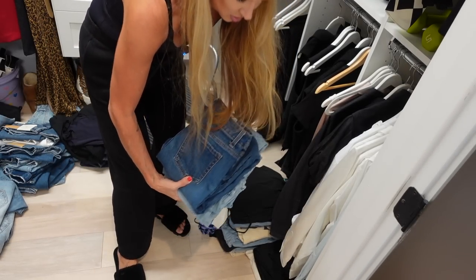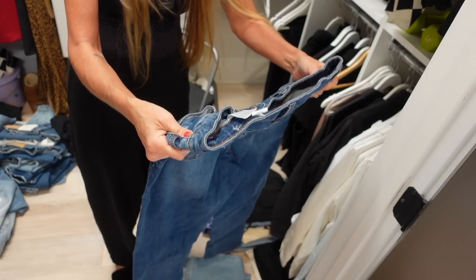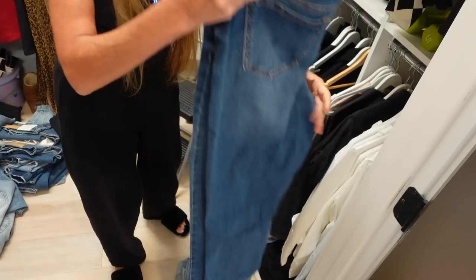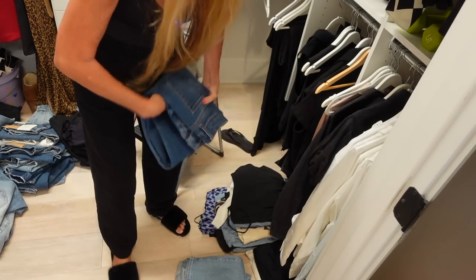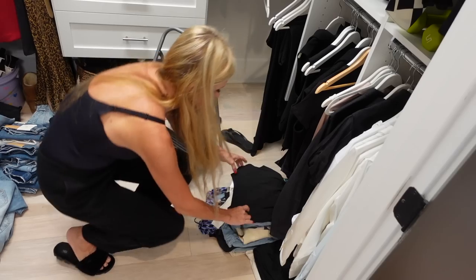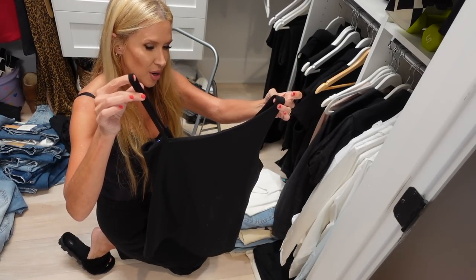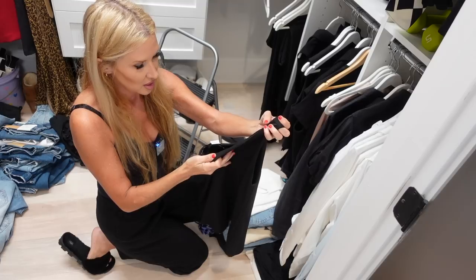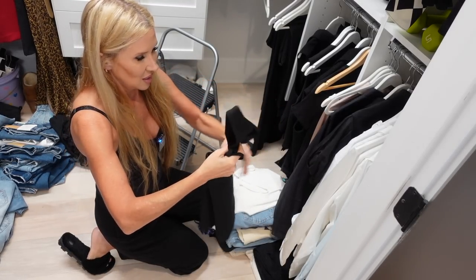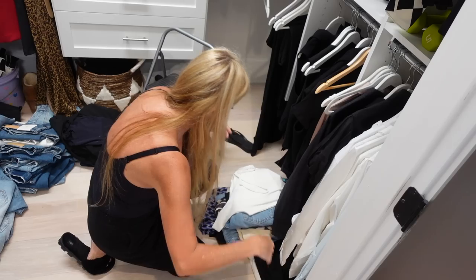Jeans — I wonder if I've already gone through these. No, these are my Time and True ones, so good. These are In Action jeans, I'll put those over there. And this is something I bought — an extra small from Banana Republic, I never wore it and I don't like it, so that's going to resale.